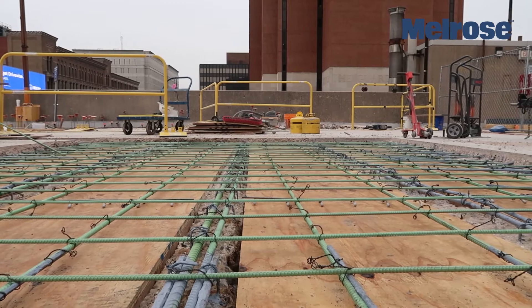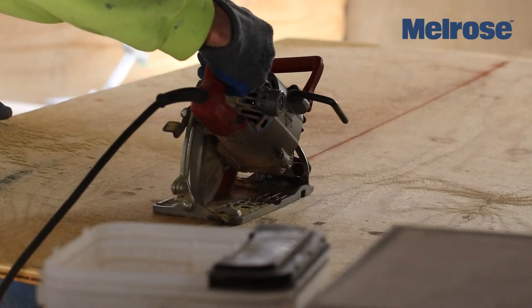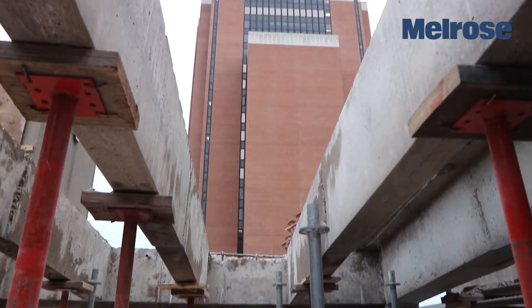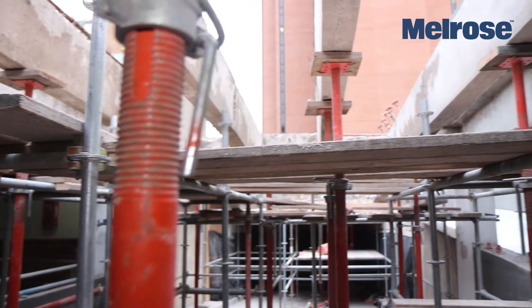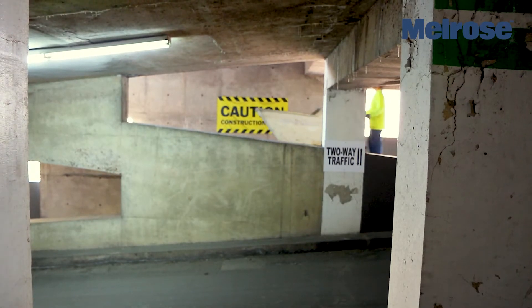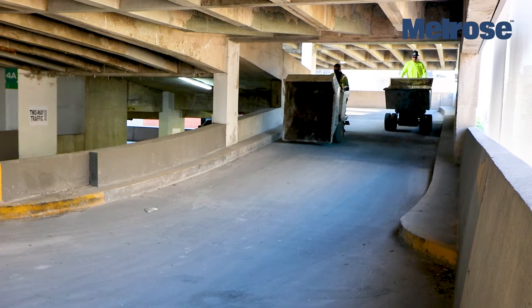Another challenge we faced was to perform the restoration in small phased areas to allow minimal downtime. This required comprehensive shoring for the underside of the concrete areas, and a complex logistical plan to move smaller loads of the 150 cubic yards through the garage, since a pump truck would not be feasible in smaller loads.